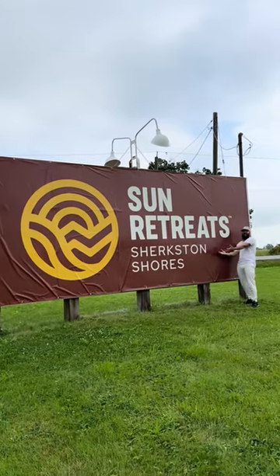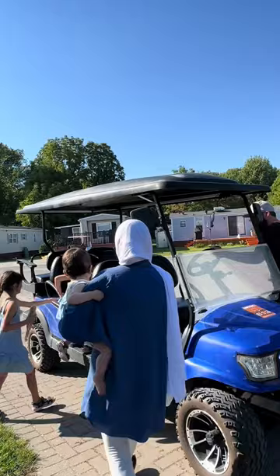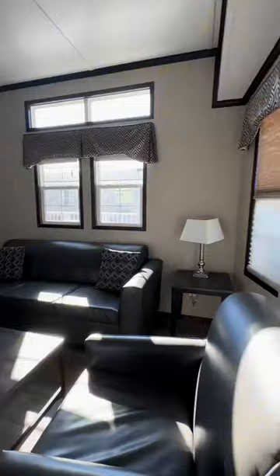It's time for a little staycation at Sun Retreats Shirkton Shores. This is on Lake Erie and it is a massive resort that has just about everything.